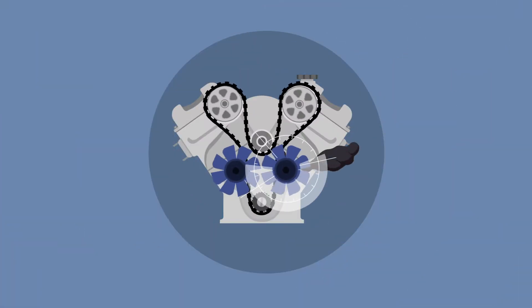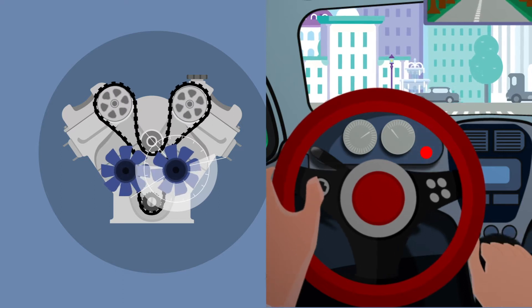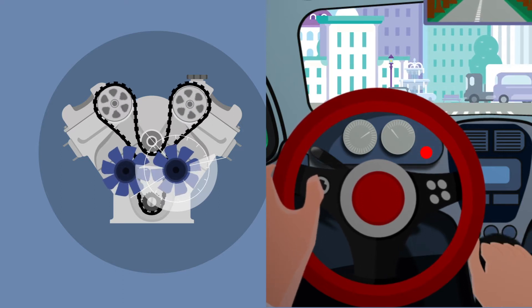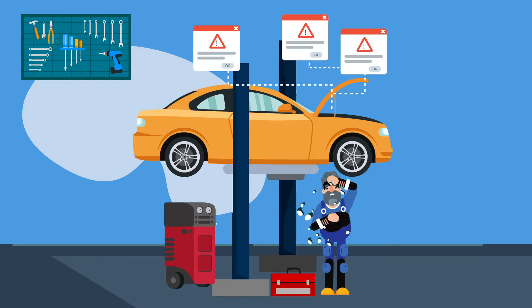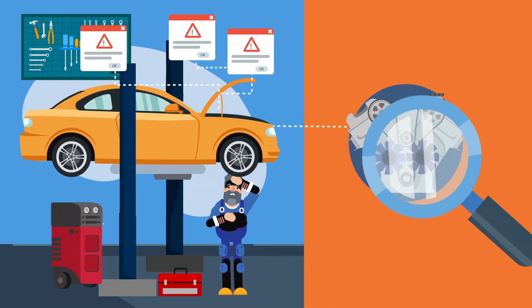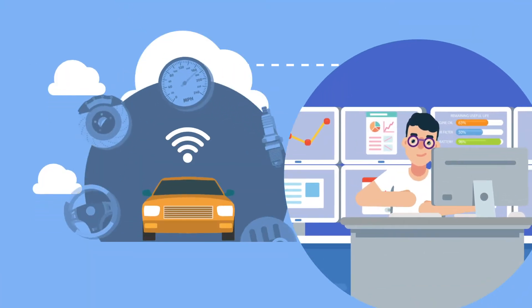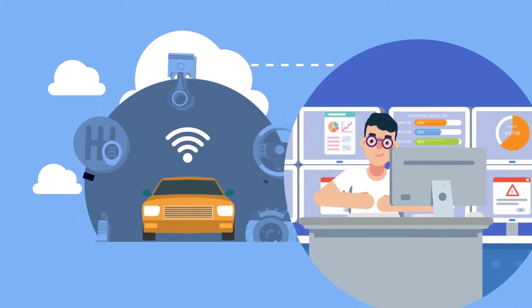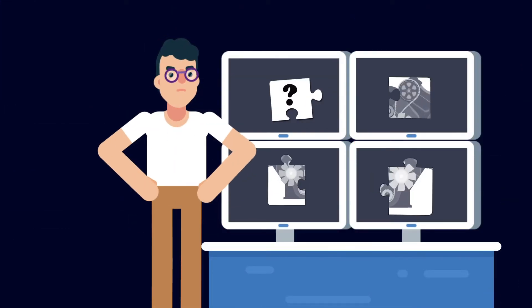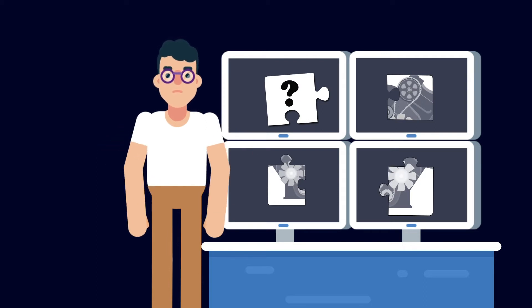Today's VHM systems primarily rely on diagnostic trouble codes that can identify an issue only after it has already occurred, and they provide only limited information, so technicians have a hard time identifying the root cause of the problem. Modern vehicles use telematics to send diagnostic trouble codes and additional health information to the cloud, but telematics data is limited and enables only basic VHM and fleet management capabilities.